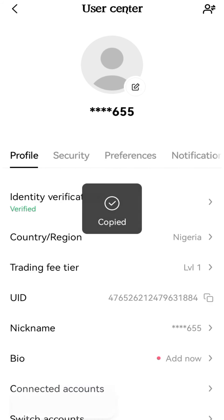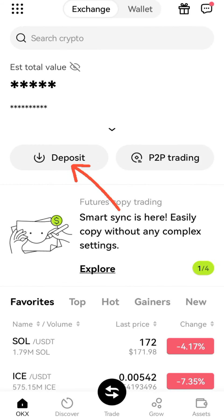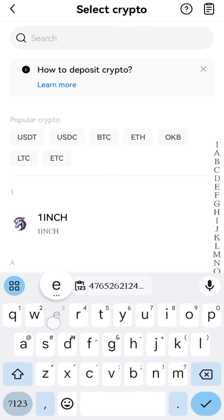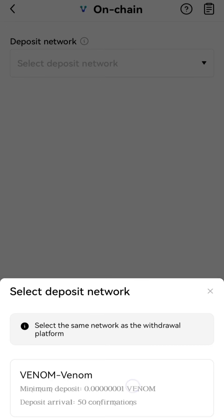Once you tap on Profile and Settings, this is your UID — tap on it to copy. Next, you have to copy your Venom deposit address, so tap on Deposit. In the search bar, type in Venom, tap on it.